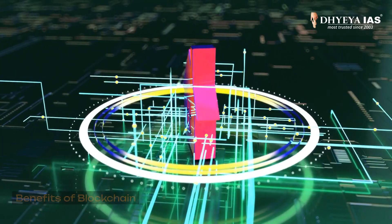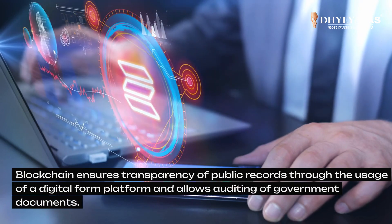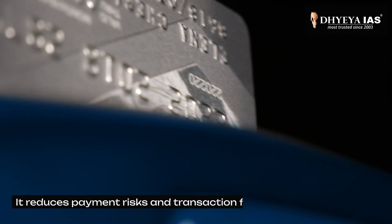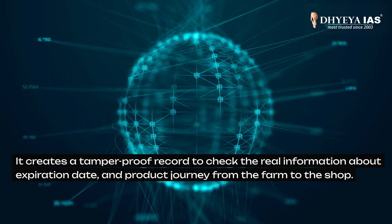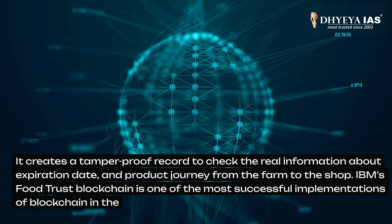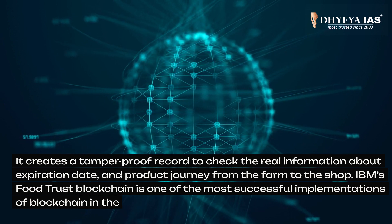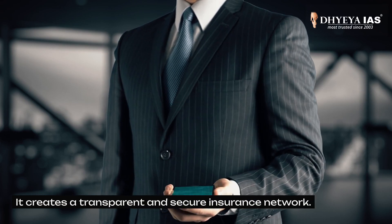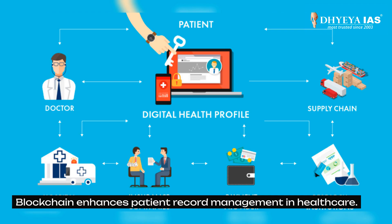Now let's look at the benefits of blockchain. Blockchain ensures transparency of public records through a digital platform and allows auditing of government documents. It reduces payment risks and transaction fees in banking. It creates a tamper-proof record to check real-time information about the expiration date and product journey from the farm to the shop. IBM's FoodTrust blockchain is one of the most successful implementations of blockchain in the world. It also creates a transparent and secure insurance network.